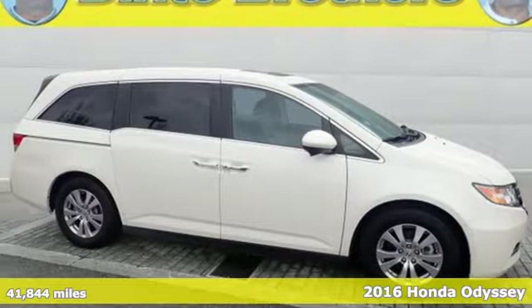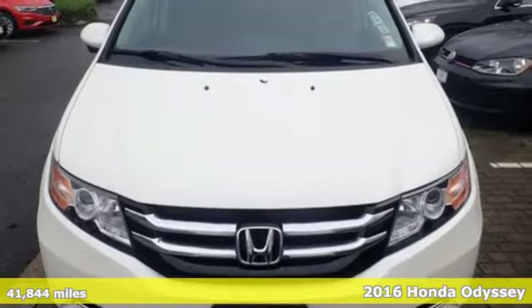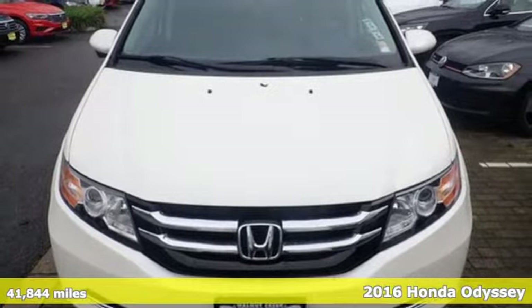It's a 2016 Honda Odyssey. From hood to hatch, it offers all the comforts and conveniences you could want. It comes with the features you need and, better yet, want.